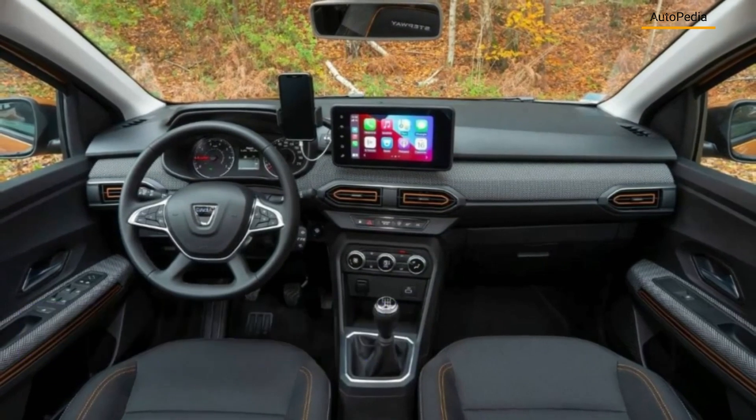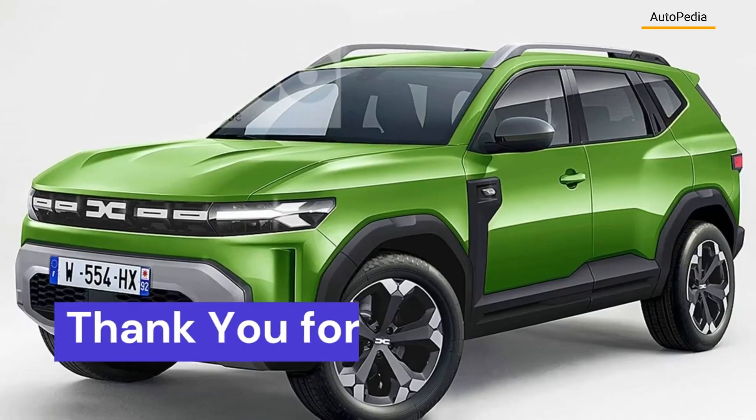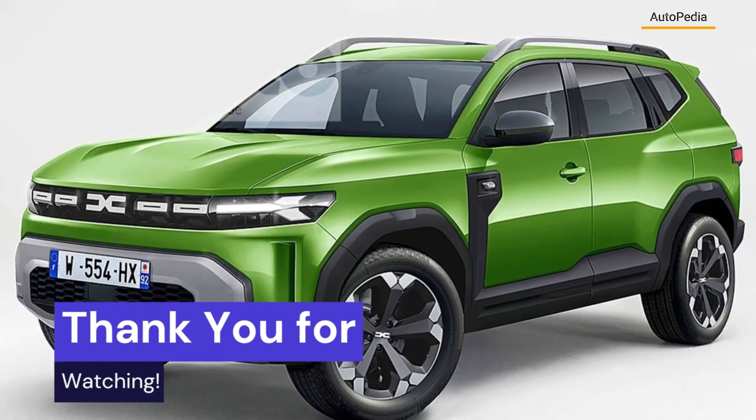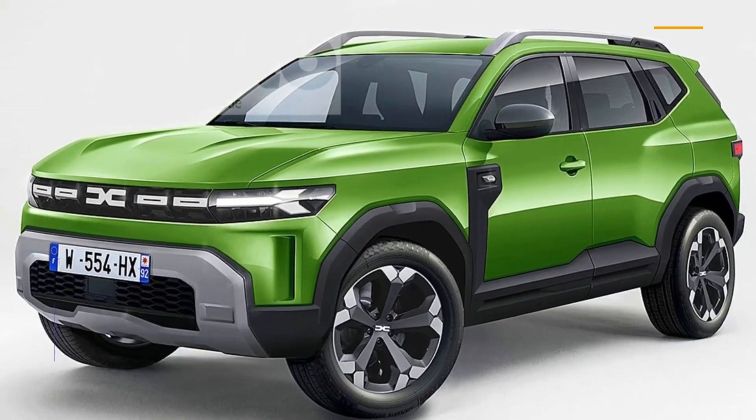All those improvements will come with an increased price, but compared with its direct competitors, the Dacia Duster will remain the best price-quality model in its class. Thank you very much for watching our video and see you in the next one.